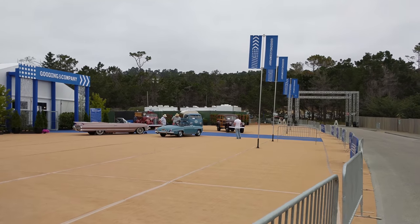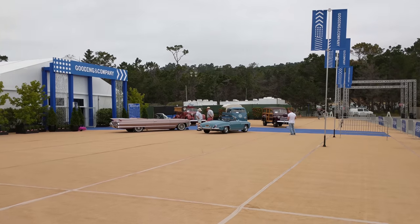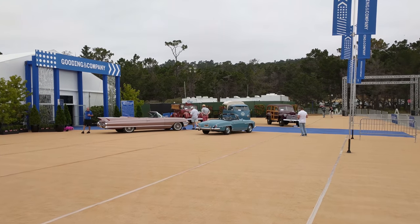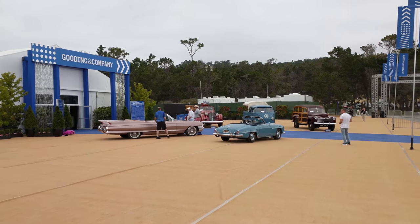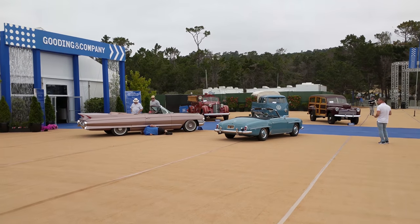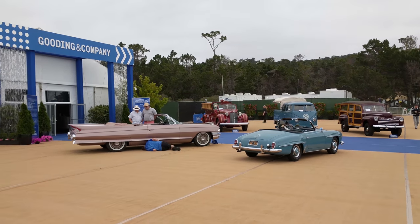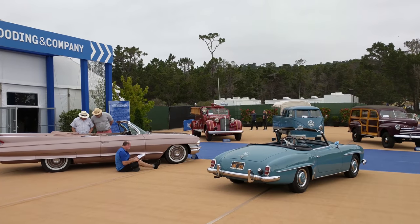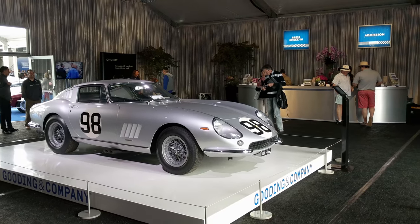Okay, finally — we were detoured quite a bit with some absolutely amazing Ferraris, but here's Gooding & Company this year. Got some interesting, more eclectic stuff outside that they have for sale, but the real money's inside. I'm really looking forward to their presentation. I think there's a 917 for sale this year by Gooding. What we're going to do is register, say hi, and then we'll do a quick tour of what's inside.